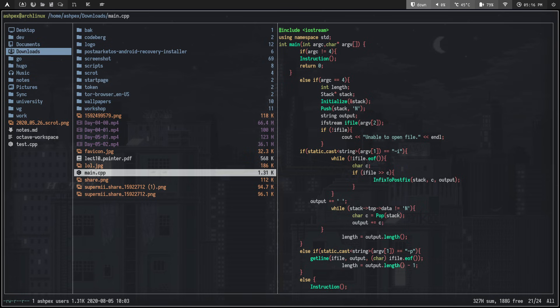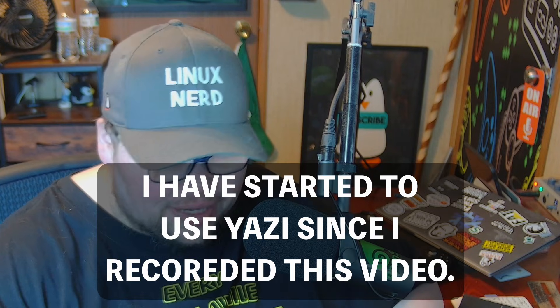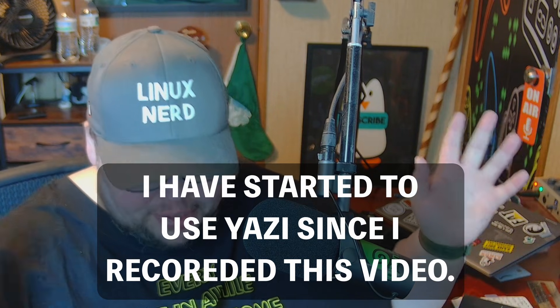Ranger also is not new — it's been around for a very long time. For those of you saying 'have you tried Yazi?' — yes, I've tried Yazi. I didn't care for it as much as Ranger. I know people say it's faster because it's written in Rust, and Ranger is written in Python — oh, the travesty — but I actually like Python, so I like Ranger. I don't spend a lot of time in it honestly; most of my time is spent in the terminal, and I use Dired in Emacs more than Ranger.